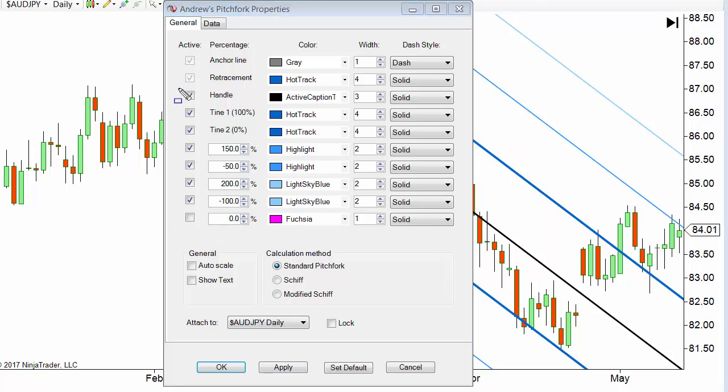Here you can see the handle — that's the part where you would actually pick up the fork. Then we've got tine one and tine two. Those are the darker blue lines, and I made them a width of four — that's just for customization. The percentages, the colors, the width — all that is however you want to do it based on your personal preference.